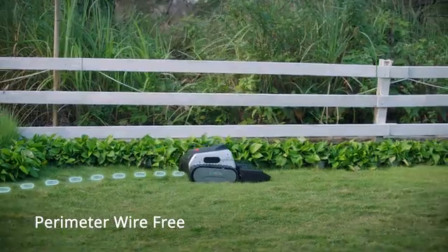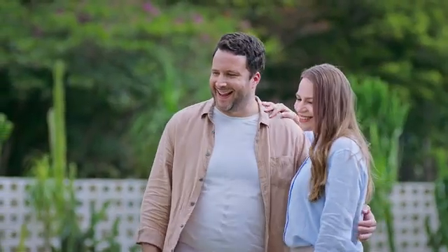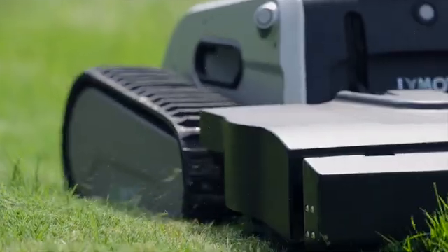Setting up is a breeze and doesn't require any boundary wires. Maintain a pristine and healthy lawn with ease. The lye-cut mulching system provides smooth mowing without clogging.